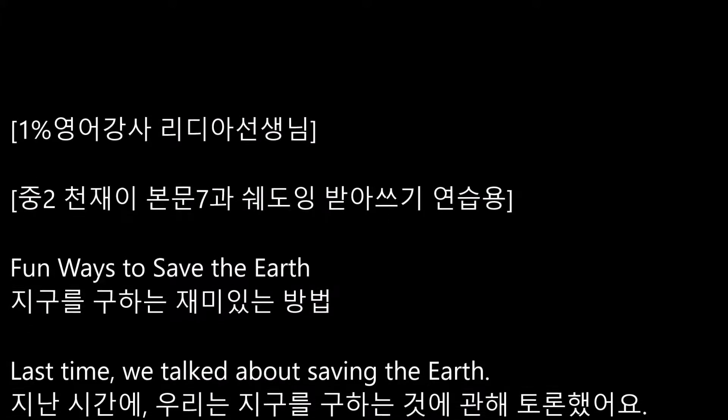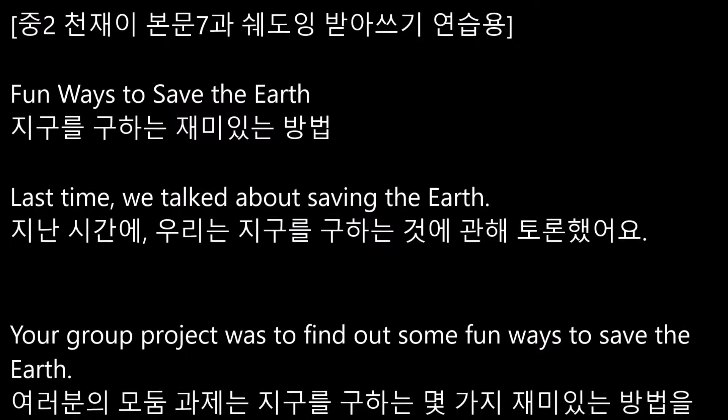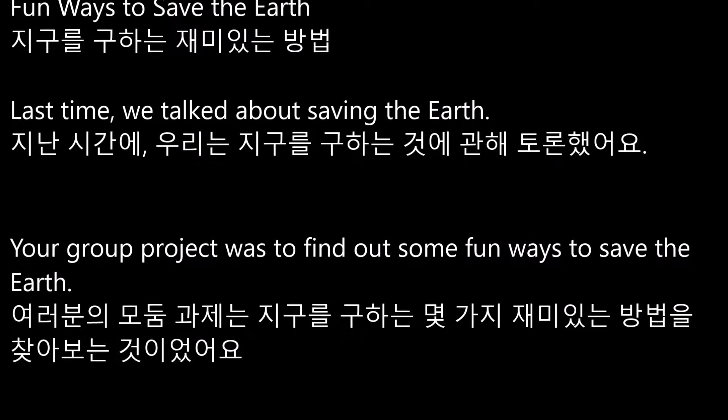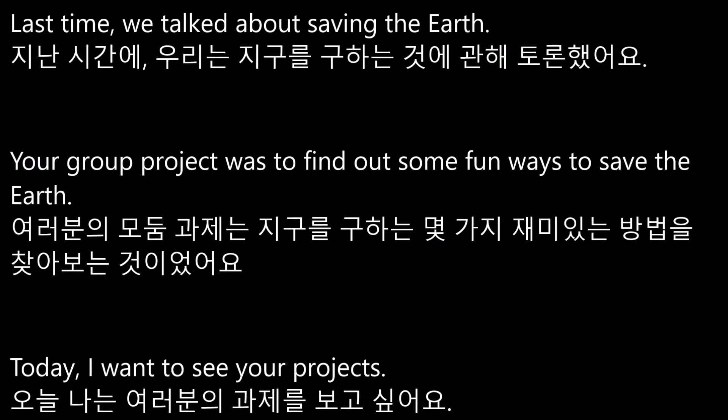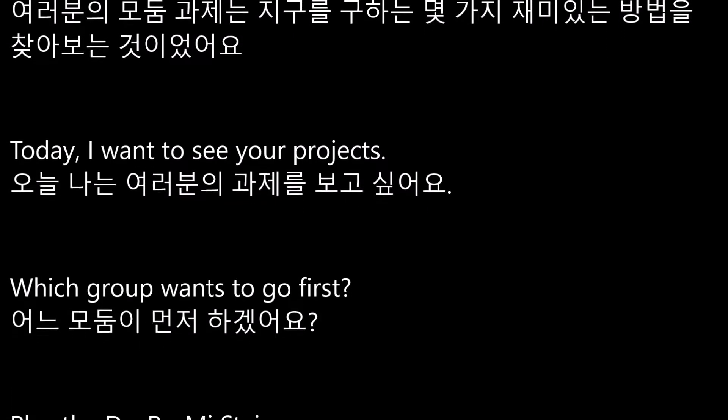Fun Ways to Save the Earth. Last time, we talked about saving the earth. Your group project was to find out some fun ways to save the earth. Today I want to see your projects. Which group wants to go first?